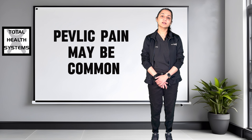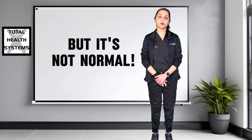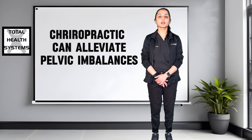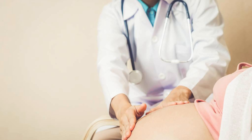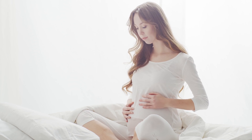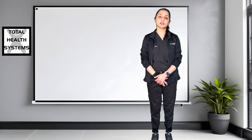Although pelvic pain is seen to be common, it doesn't make it normal. The goal of prenatal chiropractic care is to reduce pelvic imbalance, along with working on the muscles and the ligaments that surround the uterus to support the baby, allow for optimal space, and reduce any discomfort for the mother.